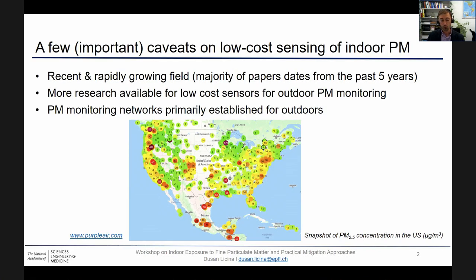More research is available for low-cost sensors for outdoor PM monitoring, and similar to traditional outdoor PM monitoring, PM monitoring networks are primarily established for outdoor air, as you can see on this map, and that kind of map would certainly not be available for indoor PM monitoring with low-cost sensors.